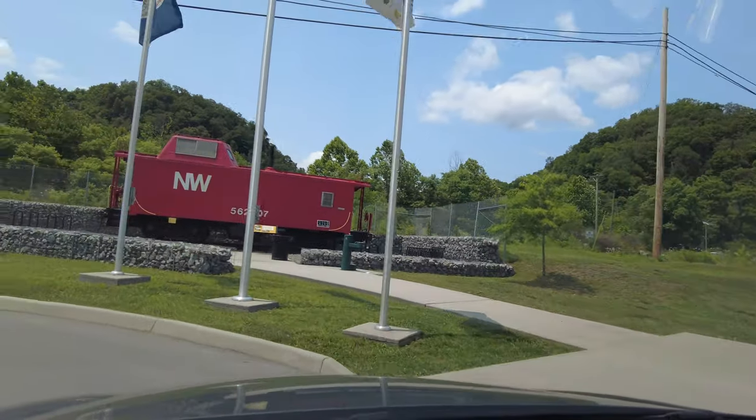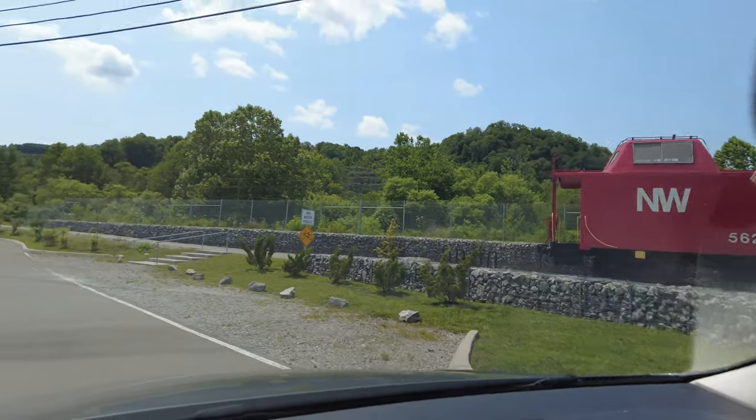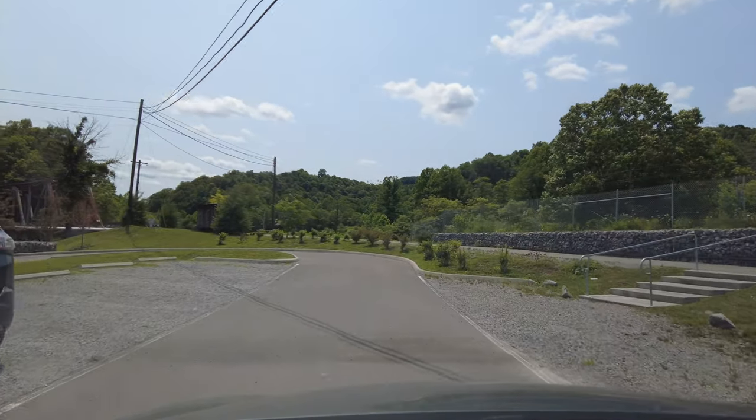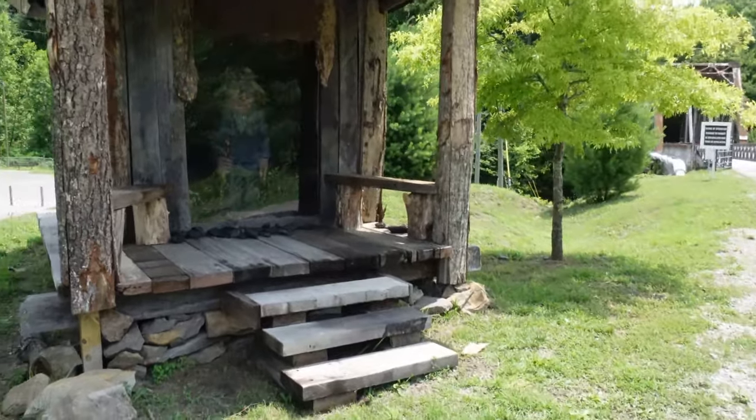A caboose! Isn't that neat? Yeah. Got some coal — I found it. And there's an old miner there.